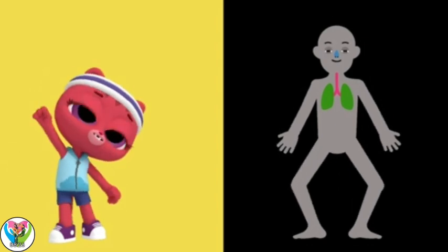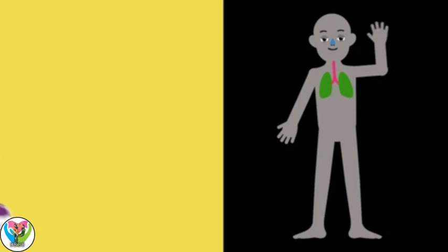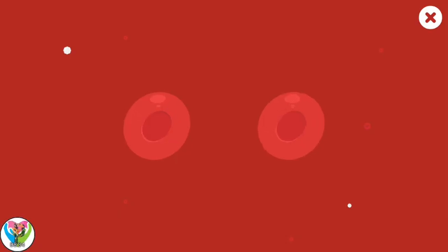Ready! Ready for what, Lily? Another run! See ya! Now let's test your memory. Find a matching pair.